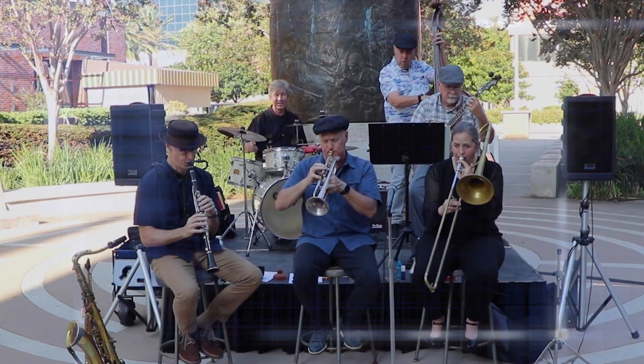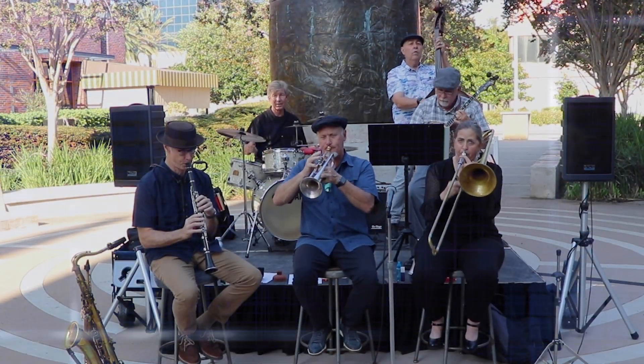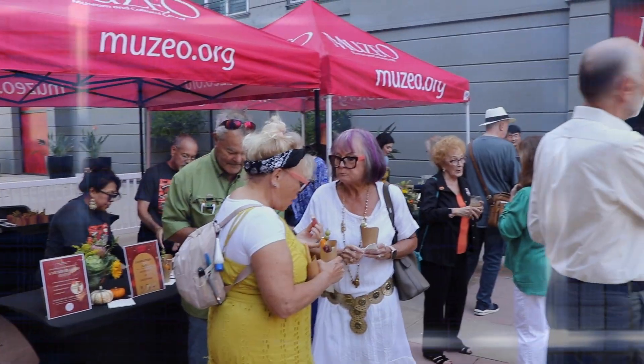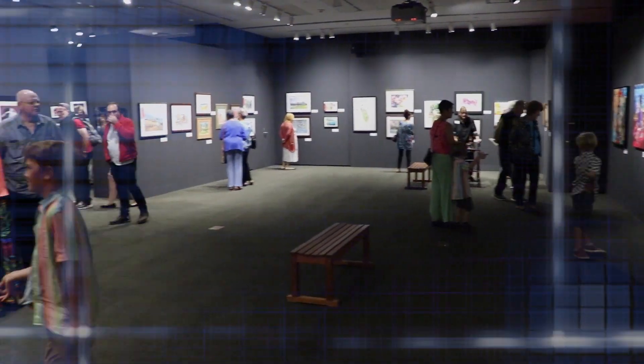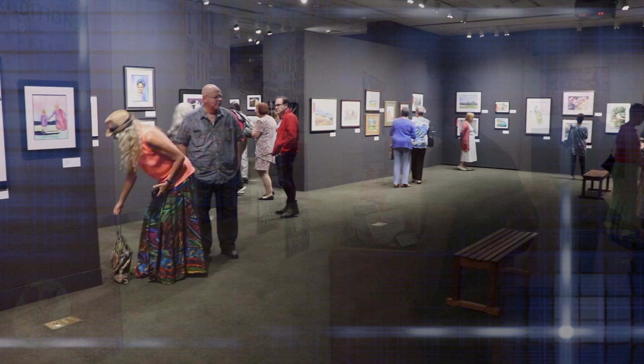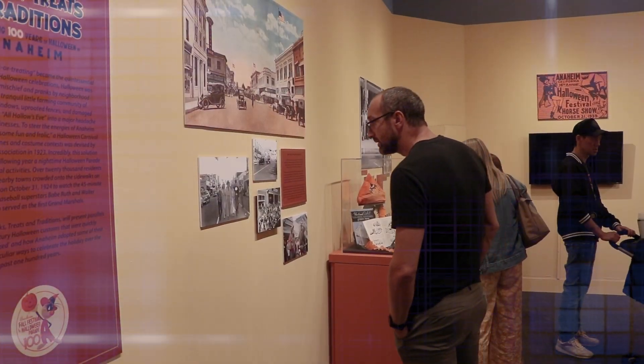We just had the opening reception for the Fall Exhibits. There was a fabulous jazz band, lots of food, and so many people here enjoying both the Anaheim Art Association exhibit and the Halloween 100th Celebration exhibit.